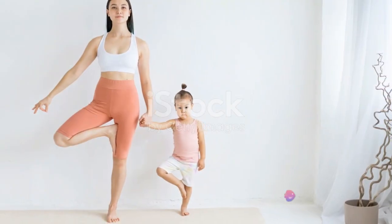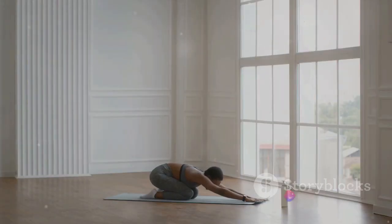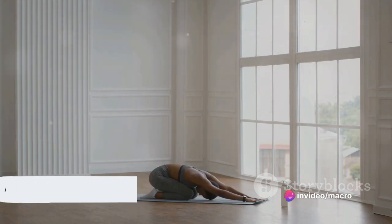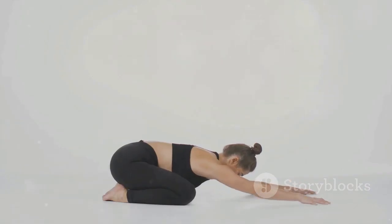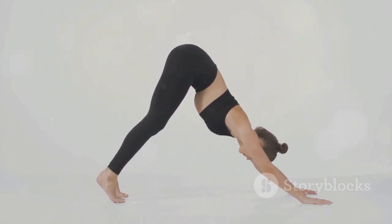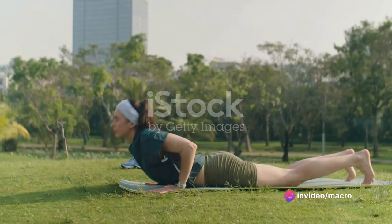Our journey begins with the comforting child's pose. This pose, also known as Balasana in Sanskrit, is a restful stretching exercise that gently relaxes the muscles on the front of the body, while softly and passively stretching the muscles of the back torso. It's a pose of surrender, of letting go, and of quiet introspection. The child's pose is a sanctuary of sorts, a pose you can slip into whenever you're seeking solace from a hectic day or a challenging yoga routine. It's like hitting the reset button, a chance to recalibrate your body and mind, to realign them with your breath.